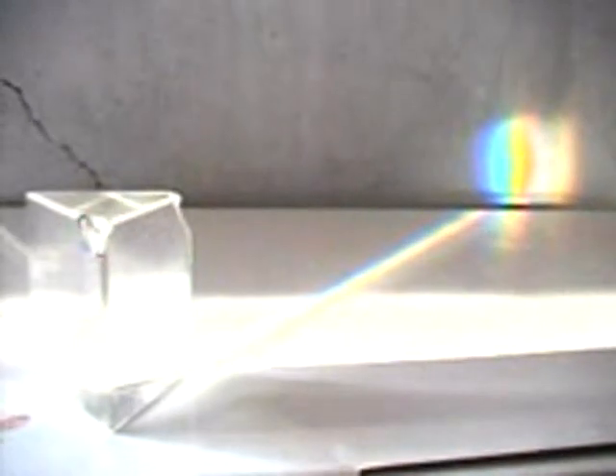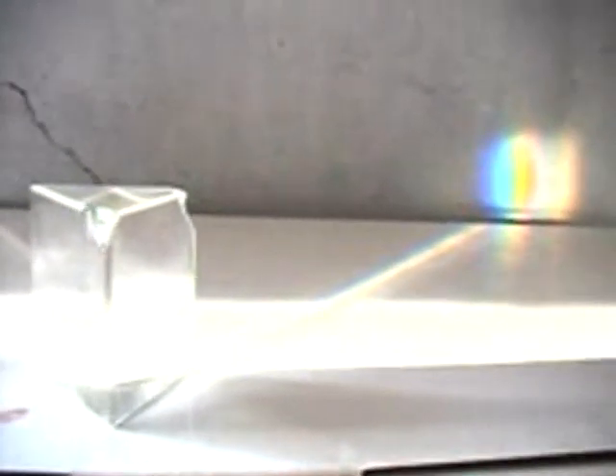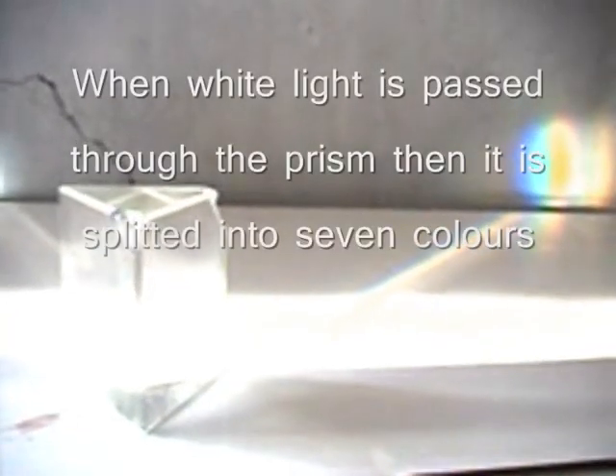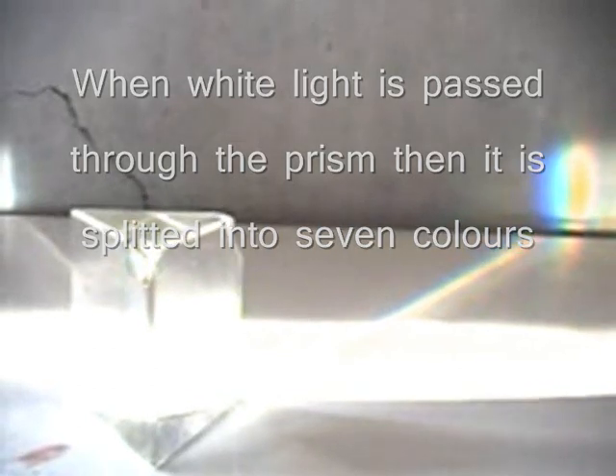Newton discovered that when white light passes through a prism, it splits into seven colors. You can see here a prism splitting the white light into seven colors. These seven colors are exactly the same colors which we can see in a rainbow.